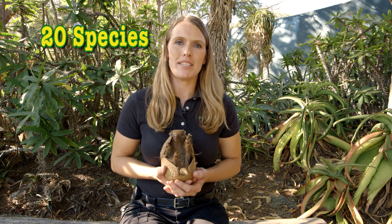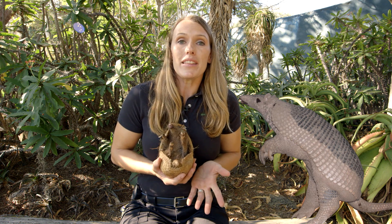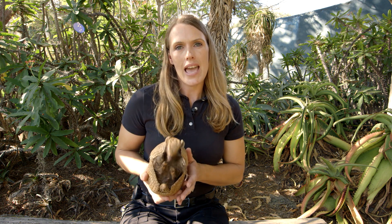There are twenty species of armadillo. The giant armadillo can grow to be over three feet long. But the southern three-banded armadillo, like Coco here, will only grow to be about ten inches long.